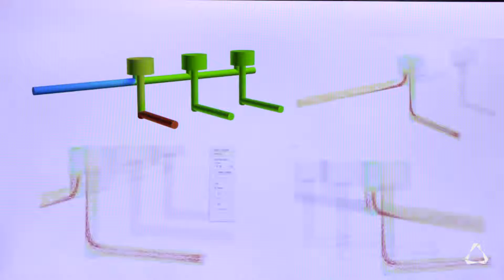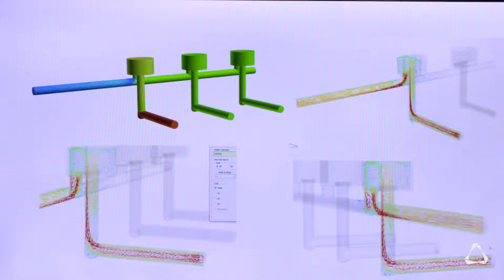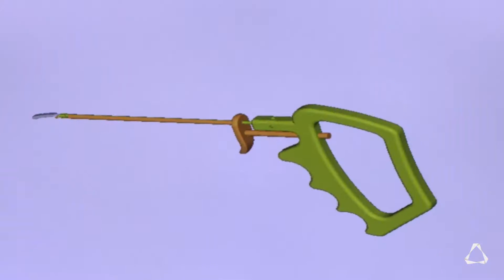Medical device development is becoming complex. Products are complex and require a lot of expertise. But in our company, most of our products are developed by young entrepreneurs without much industry experience. So simulation tools help them to bridge the gap in their expertise in developing the product.